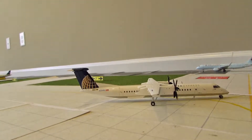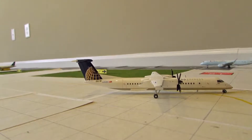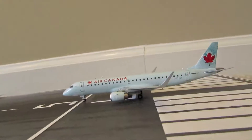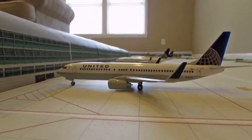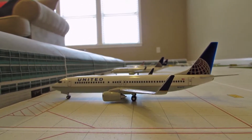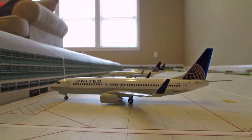Here we have a United Express ATR Q400 heading out to Washington Dulles today. He's getting ready to hold for runway 5 left, then just turned onto runway 5 left awaiting takeoff. Here we have an Air Canada Embraer 190 heading out to Toronto Pearson. Moving down the line, here we have a United 737-800 heading out to Chicago O'Hare, and he'll do that flight again until it's his time to go out to San Francisco later on.